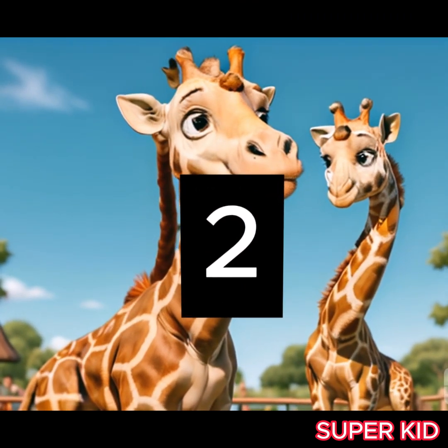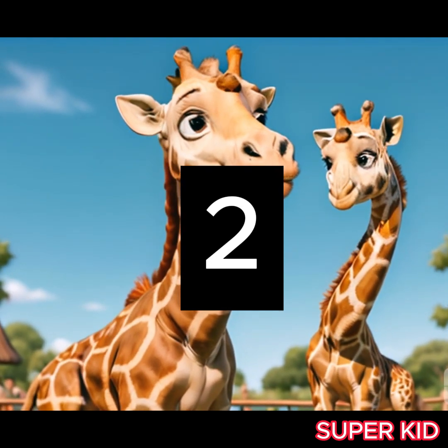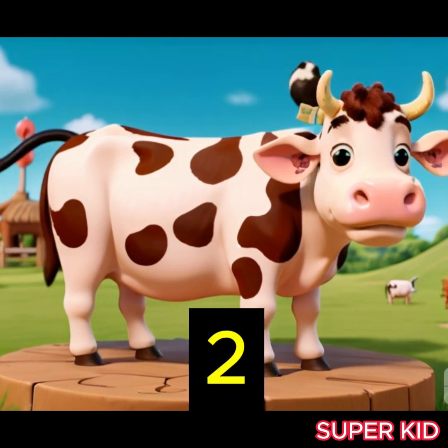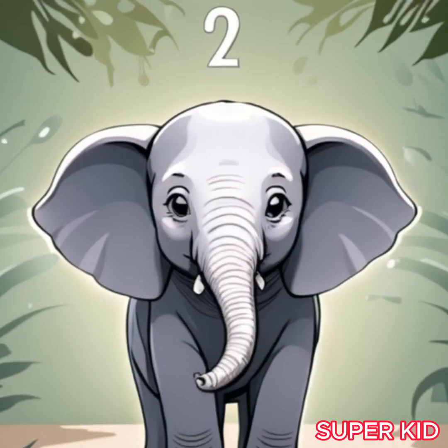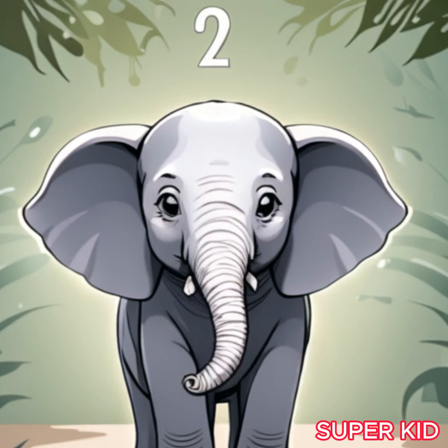Now we have our next friend, our mischievous giraffes Momo and Milo. Can you say, two? That's right! Our cute elephant friend is showing us two here.